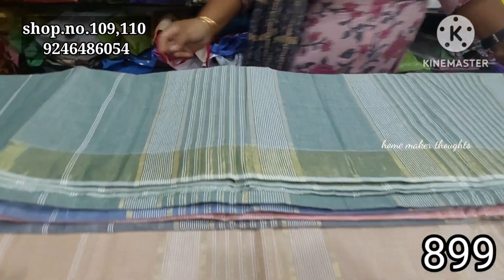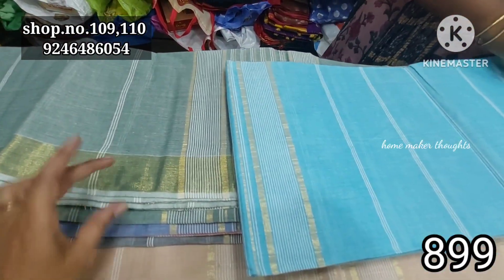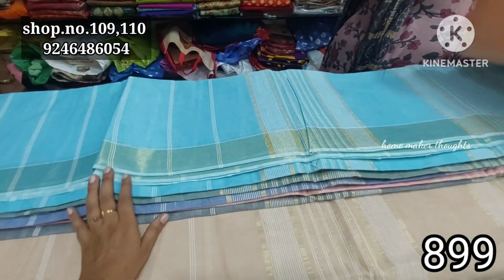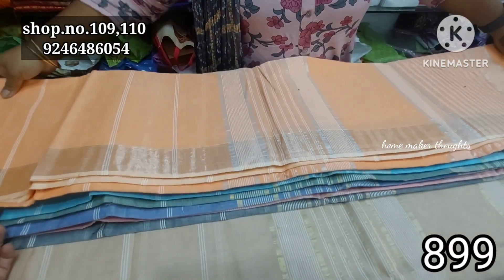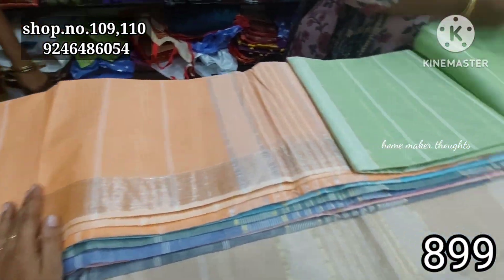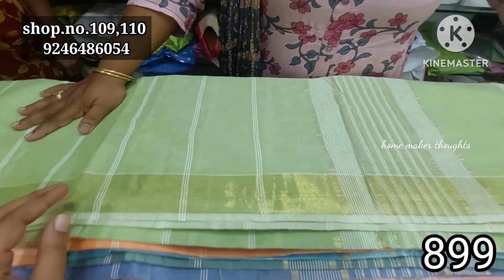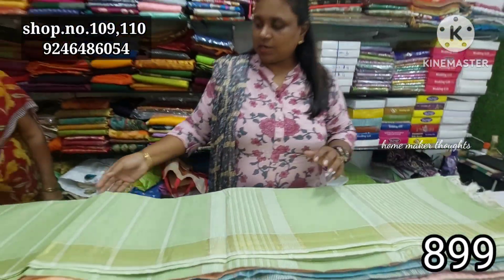We have a light green shade. We have different colors in the same model — there are different colors. There are nice sky blue color combination and light orange. There are also pastel shades in pista green, and pastel colors with dark shades.